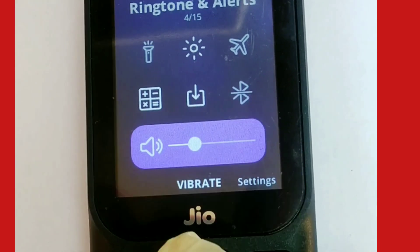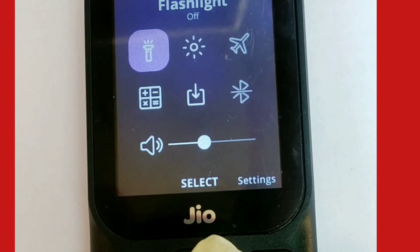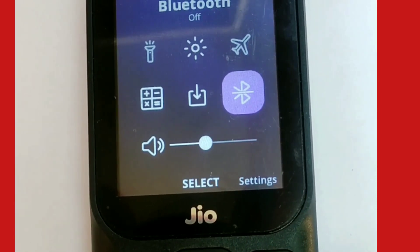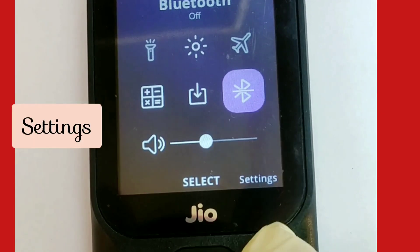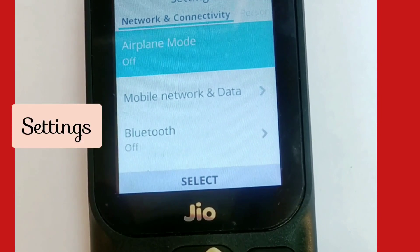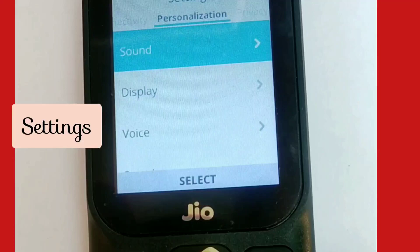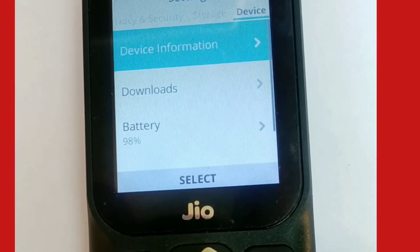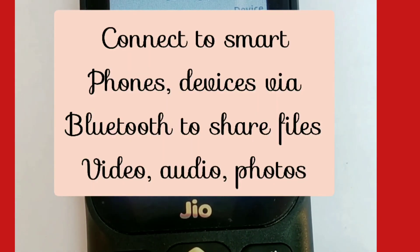Now I'll show you the shortcuts. When you press the upper button you'll see the flashlight, airplane mode, Bluetooth, software update, calculator, and you can increase the brightness of the phone. Under settings, there is no Wi-Fi connectivity available.